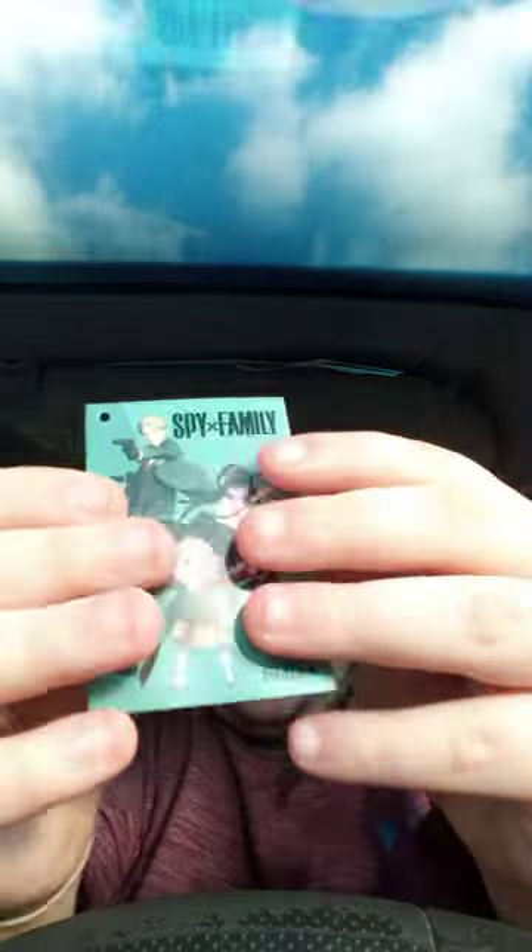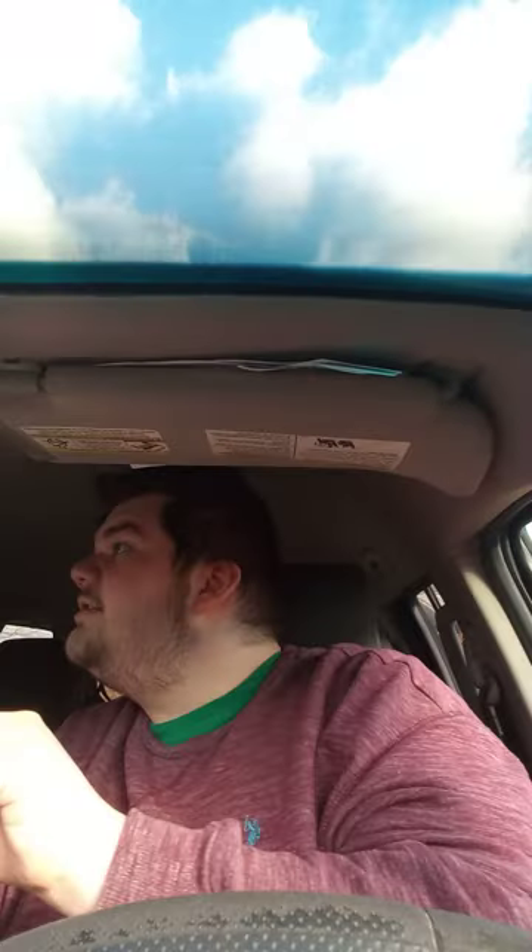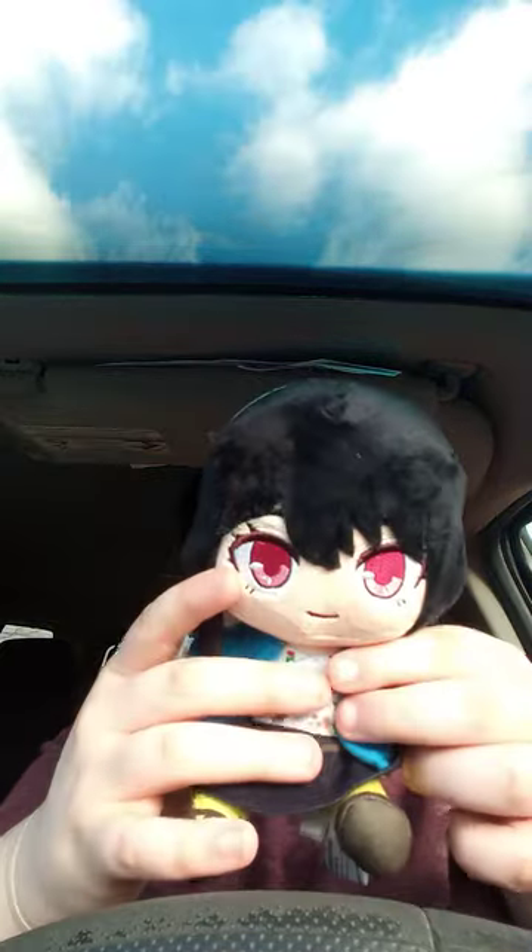So yeah, here's the tag — Lloyd, Anya — and here's the little plushie. It looks exactly like the character from the show. Again, I did pre-order this back in November, a few months before the new year. Pretty decent for an anime character as a plushie.